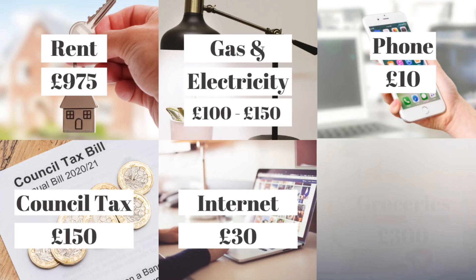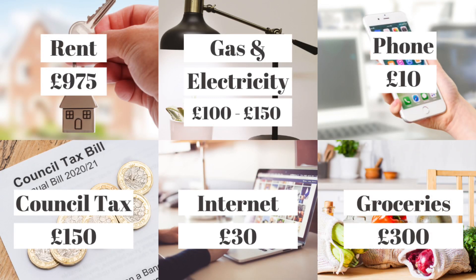I also budget £10 to buy data for my phone. We use EE for both the internet and phones. For groceries I usually budget around £300 per month — I shop on a weekly basis, budgeting around £75 per week. That covers all the food and any cleaning products we might need. I mostly use Sainsbury's and get it delivered to the house, so there's usually a £1 delivery fee as well.